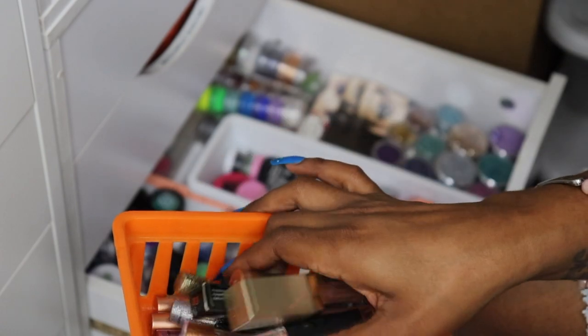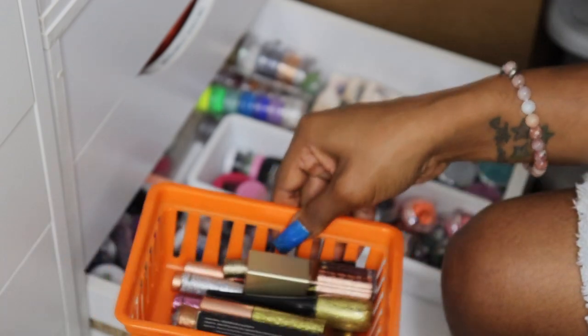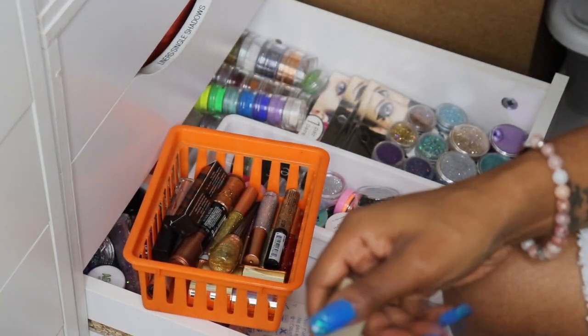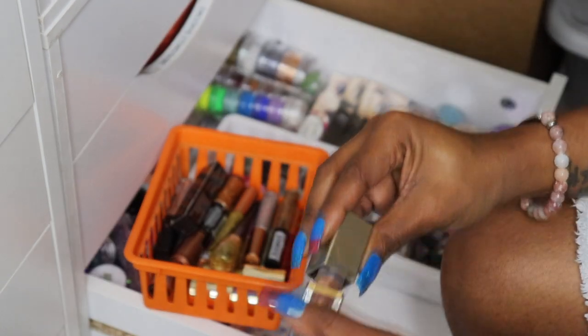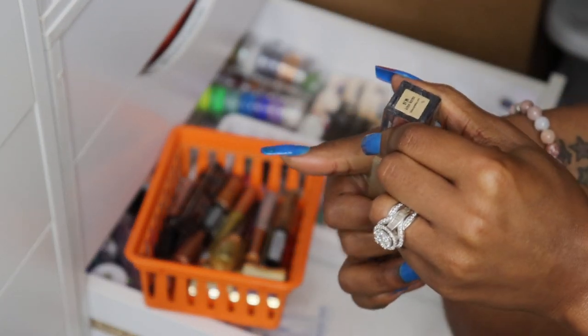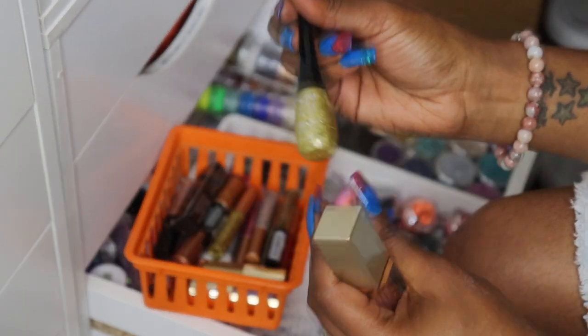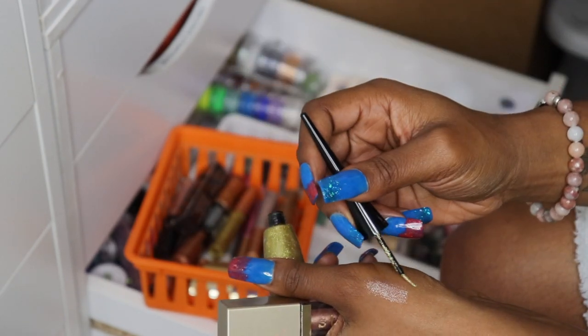I need to go through all these liners and see if they're dried out or anything. I did not bring any makeup wipes this time. This one's still good — by Stila, this is my favorite Kitten Karma, so I'm gonna keep this one. My Ruby Kisses bling liner, I hope this one's still good because this was a good one.